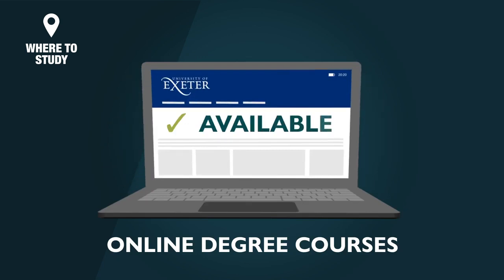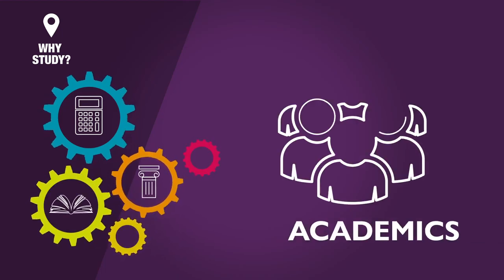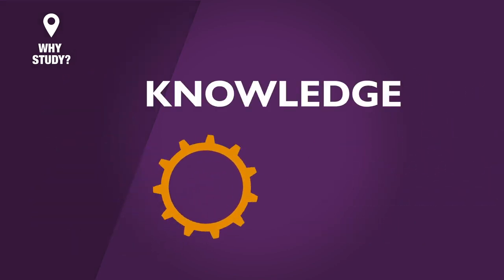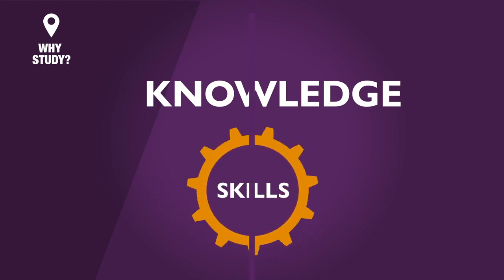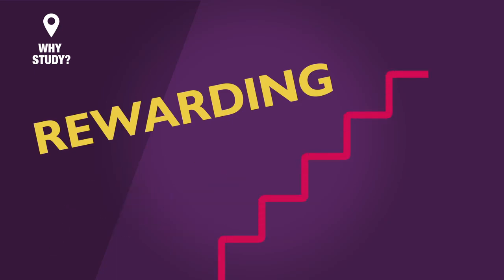Online degree courses are also available. Study a subject or combination of subjects you love, taught by expert tutors, also called academics, in greater depth, to develop knowledge in a particular area, and gain transferable skills recognised by employers, which can then lead you on to a rewarding career.